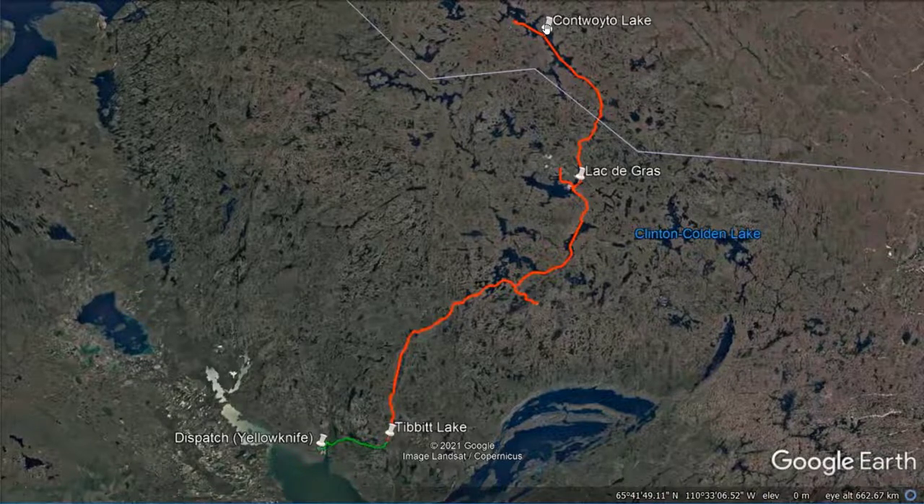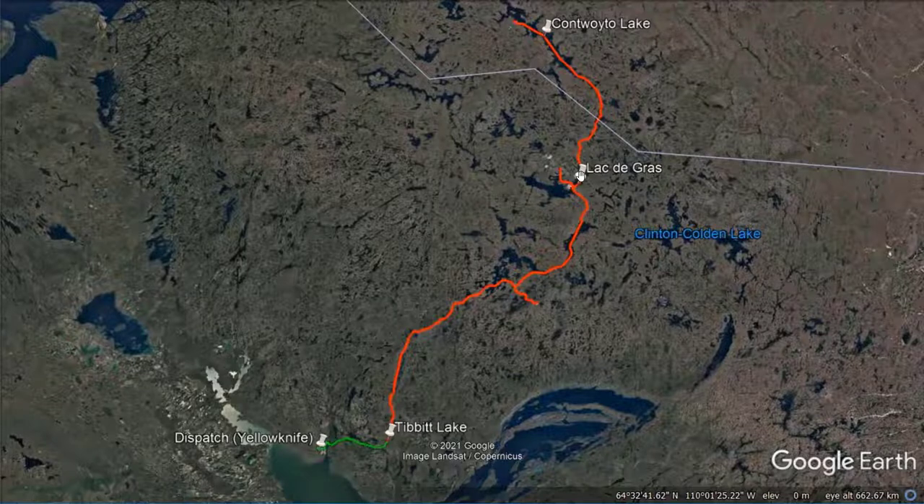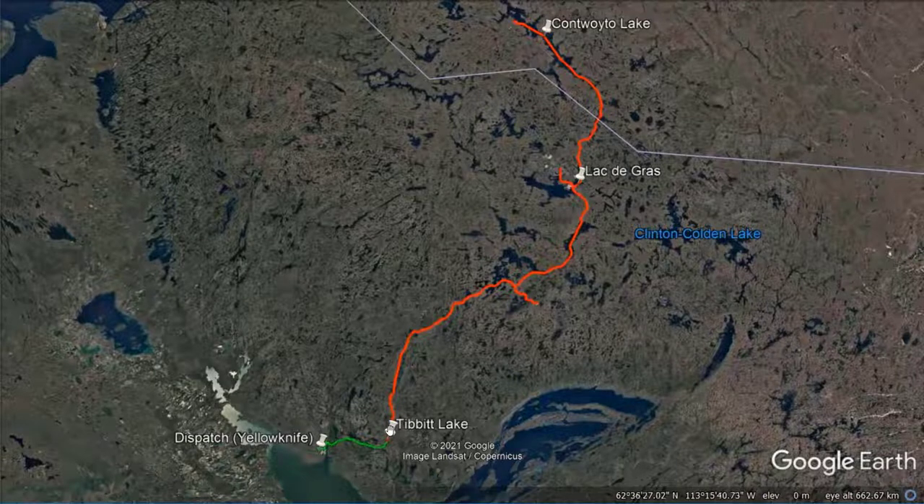In 2009, Lac de Gras became the road's new final destination because the mines located nearby Contwoyto Lake had stopped operating. All-season roads connect its starting point at Tibbet Lake to a traffic dispatch and control center in Yellowknife.